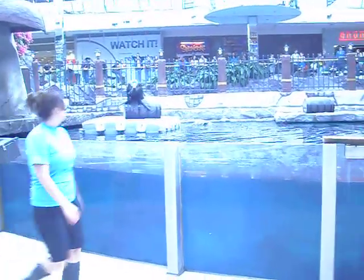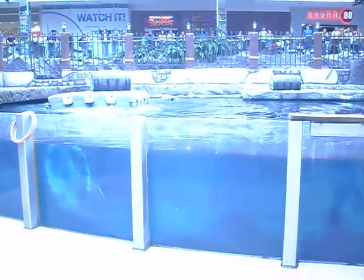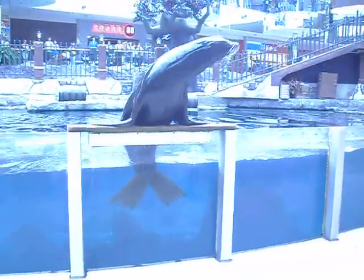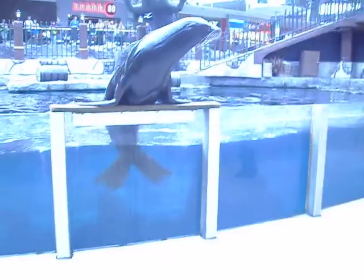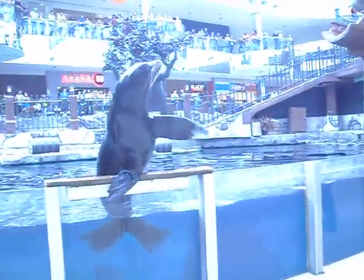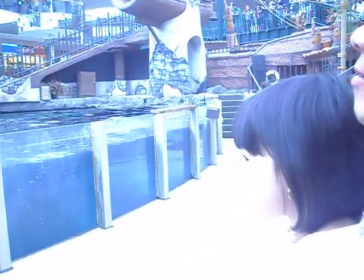Kelbee here is a 17-year-old female California sea lion who made her way to Washington back in 2004. Say hello to everyone today. Good job, Kelbee. Now, let's start the show off by explaining a few of the differences between seals and sea lions.